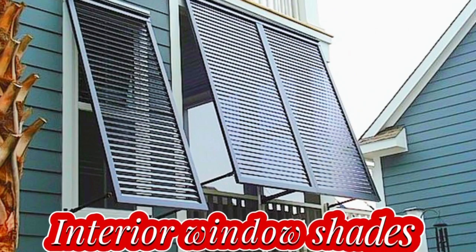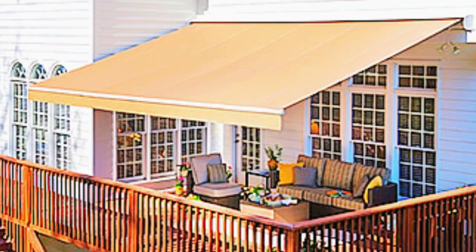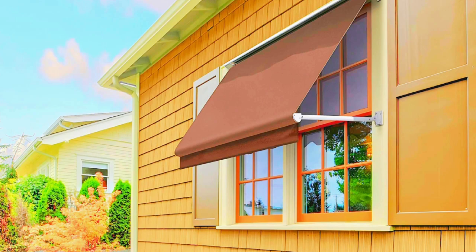In summary, window shades are an indispensable component of interior design, offering an array of solutions to enhance your living or working environment, making them a practical and aesthetically pleasing choice for any window in your home or office.